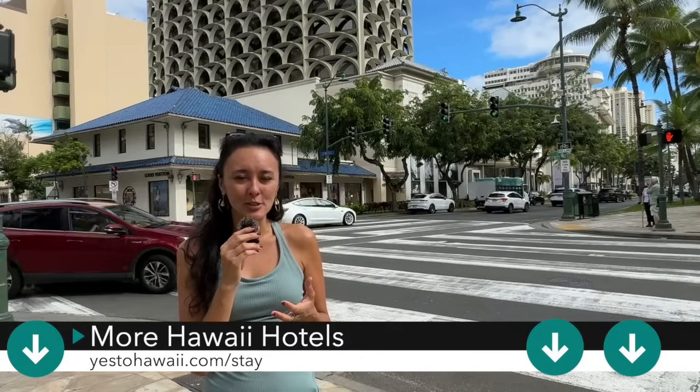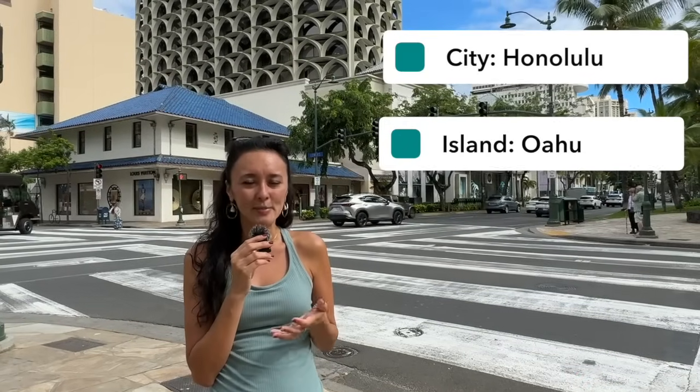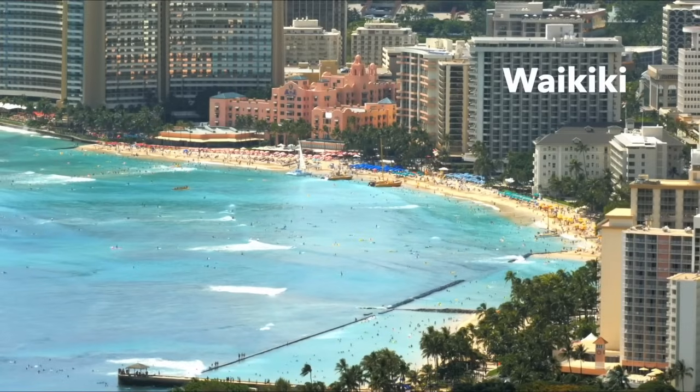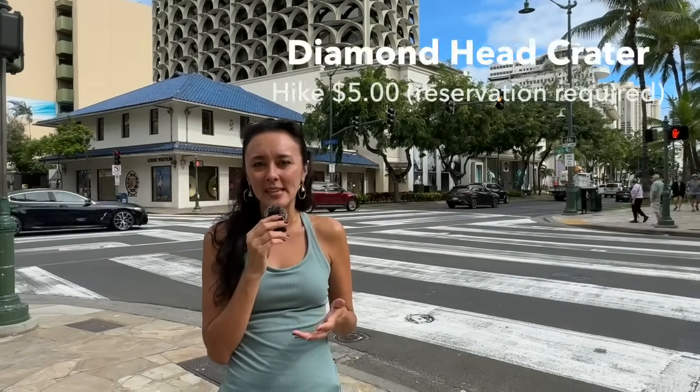Now, if you're staying in Waikiki, that means you're staying in Honolulu on the island of Oahu. And if it's your first time to the islands, this is a great option to check out different places within the Waikiki area. I'll also leave links in the description box below for other narrated tours that we've done to show you where to stay, places to eat, and things to do in the Waikiki area.